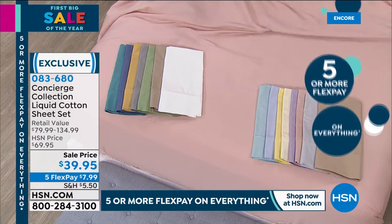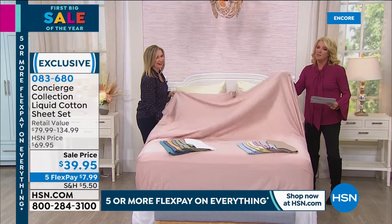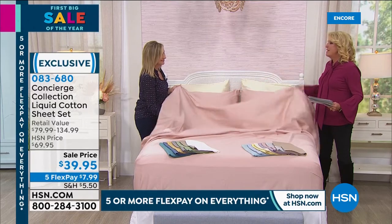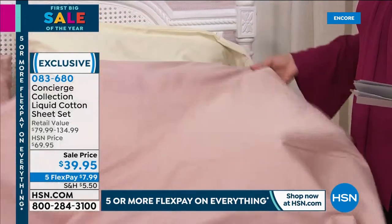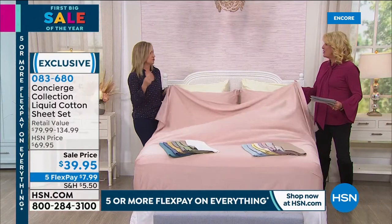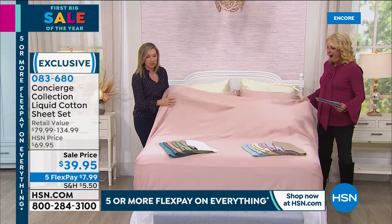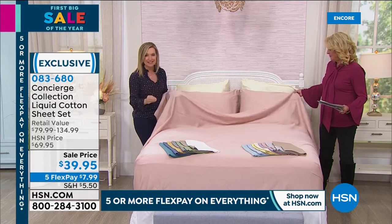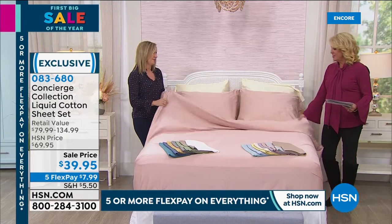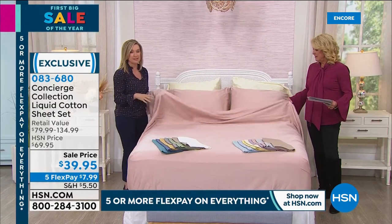I am a sheet snob, I'll be really honest with you. I love myself some 100% cotton sheets, and these are dreamy. You wouldn't think they were cotton because cotton is usually heavy — but these are cool and comfortable. It's a beautiful sateen, and they're actually pre-softened through a patented process. 300 thread count, 100% liquid cotton.